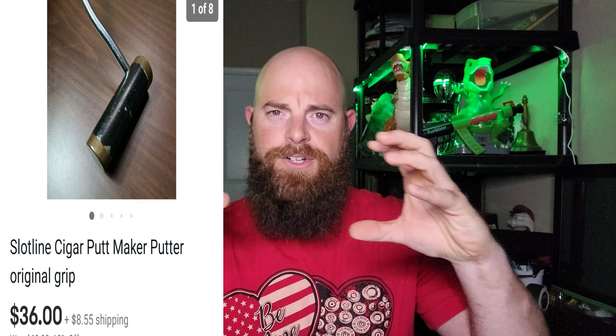This one right here is going to be a Slotline cigar putter. Thank you Ryan — he is a viewer — much appreciated that. Hopefully you will enjoy this putter. It was really cool. I actually picked it up because it was just a cool putter. They call it the cigar putter because it's round and cylindrical — it's just really cool looking. So hopefully you enjoy it and I do appreciate the purchase.